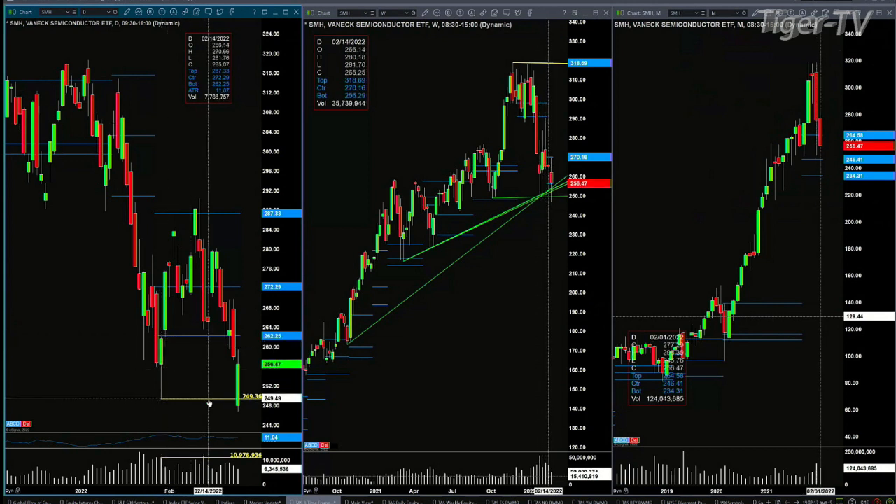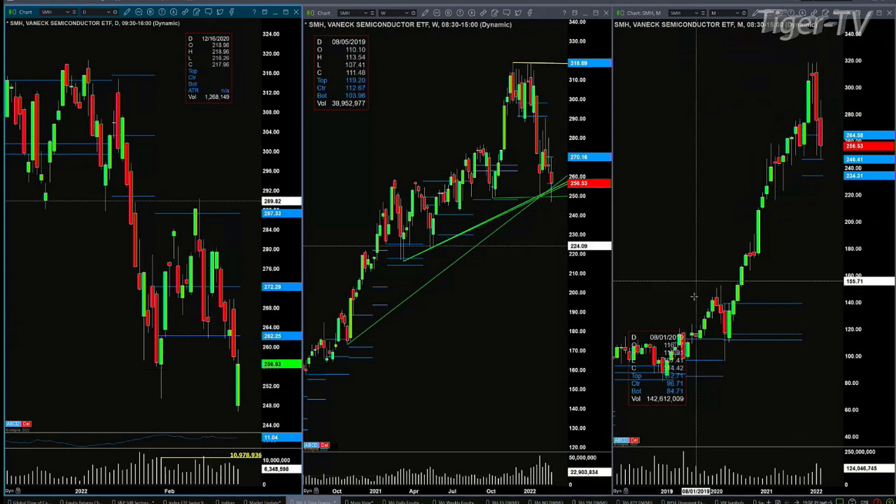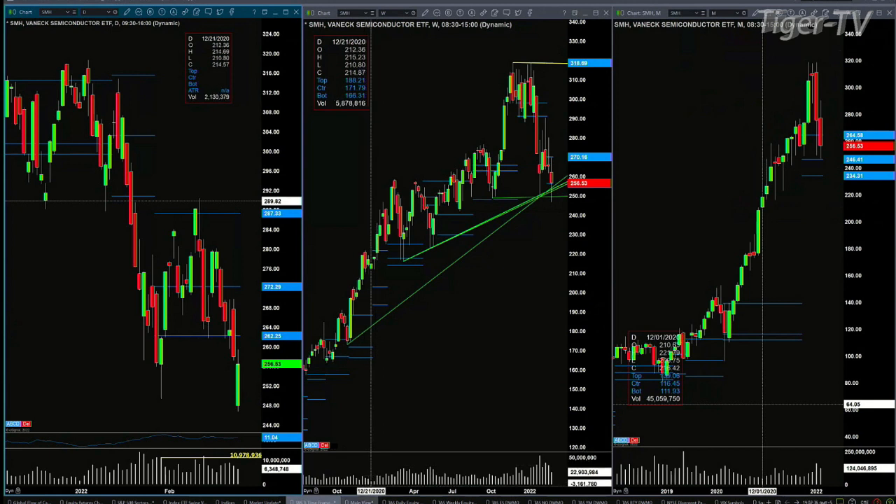This is a bear structured profile, and it says that a counter-trend move here — first you're going to have a battle at 262.25. But where the counter-trend rally would end, or should end, would be at 272.29 in the SMHs. We still have a couple more hours left in the trading day.